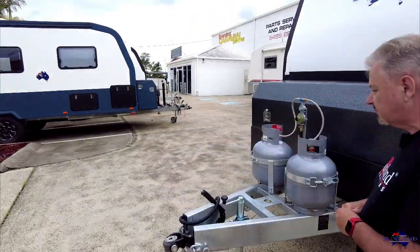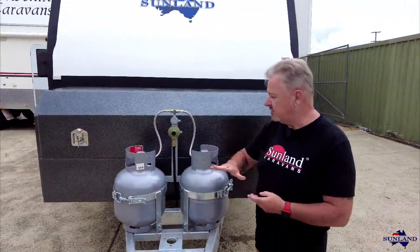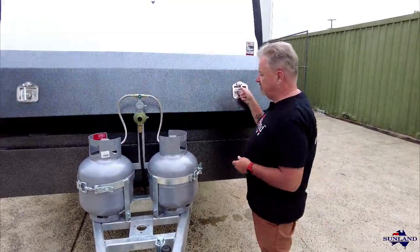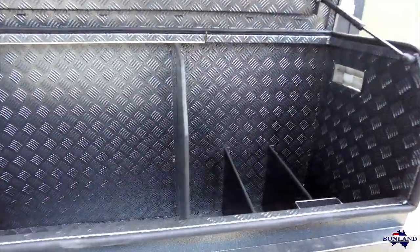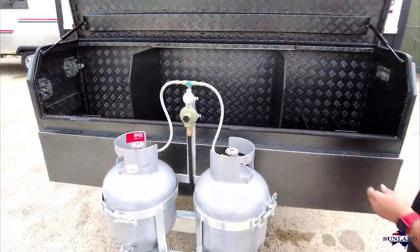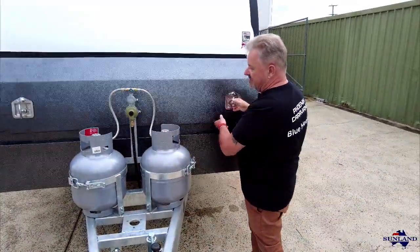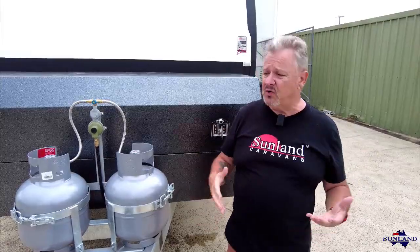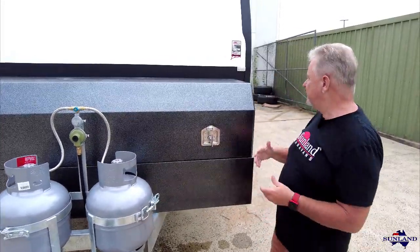I've got to say, guys, thank you so much. This has all been done via emails and telephone — we've actually never met. So I hope you love this as much as we do. Let's have a quick look at what we've done. Ernie had some very specific requests. One was he actually wanted the gas bottles put out on the A-frame, giving himself more space in the toolbox itself.